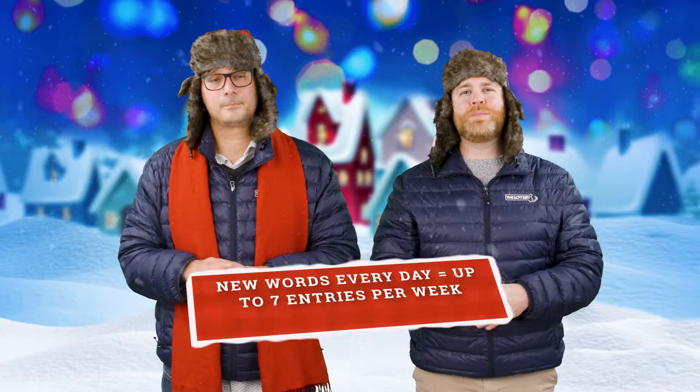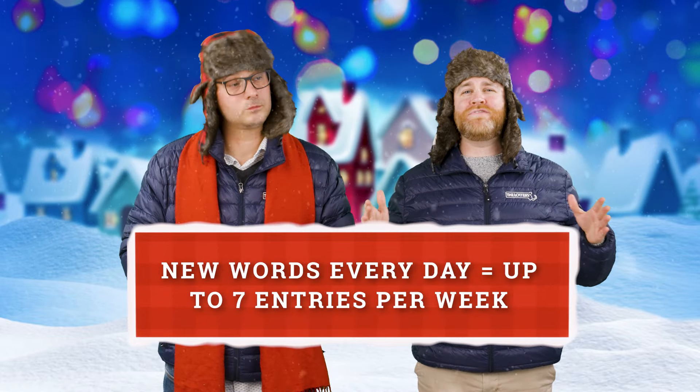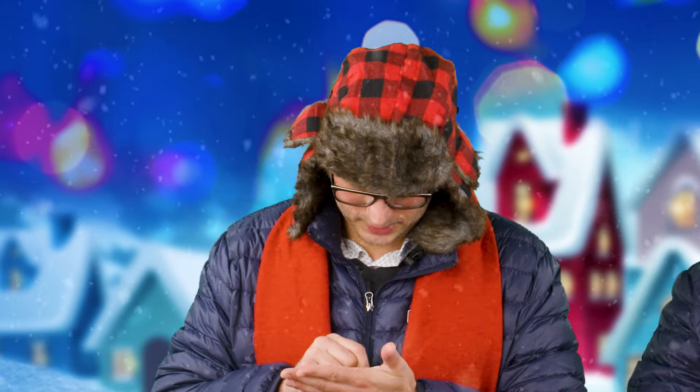That means you can enter up to seven times per week. And if I know my math, seven entries is more than one, so you're going to want to get those tickets every single day and enter all your words at masslottery.com for your best chance to win. That's correct — seven is more than one.